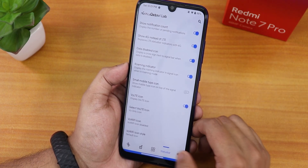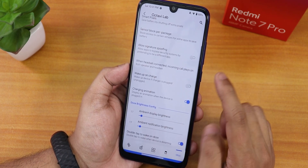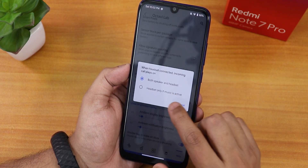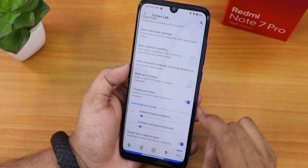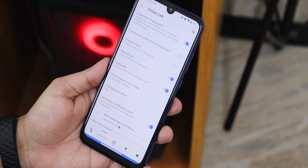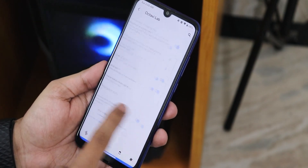VoLTE calling should work fine. In misc settings, there's gaming mode, smart pixel, wake-up on charge disabling, and an incoming call audio option for both speaker and headset. Charging animation can be enabled or disabled, and ambient display brightness is also adjustable.